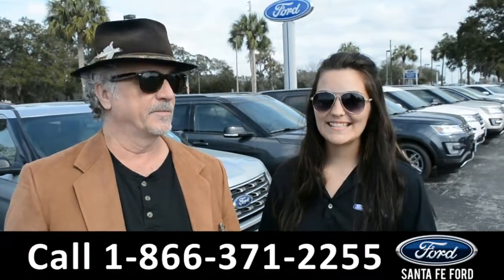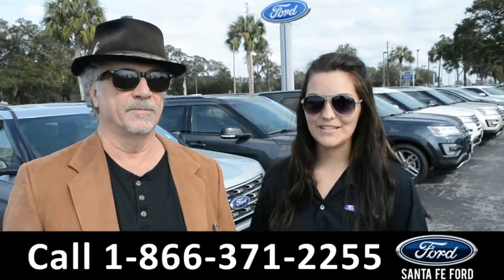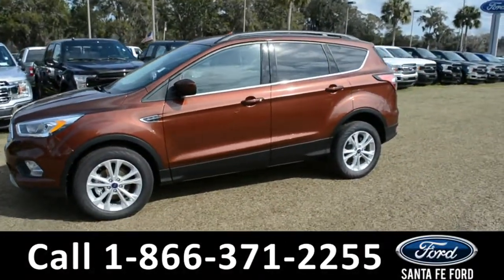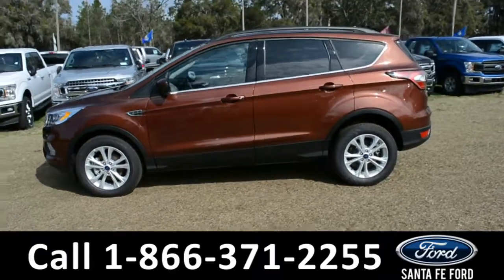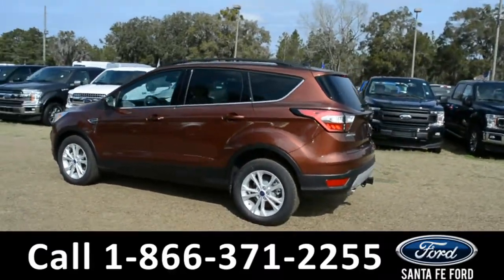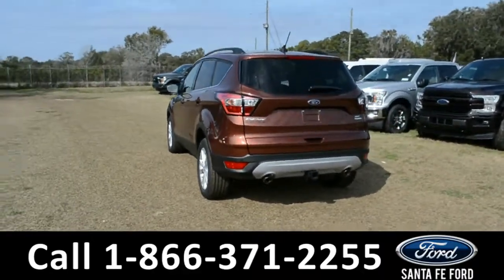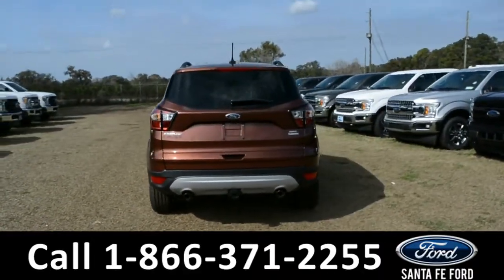Right now we're going to take a closer look at this 2018 Ford Escape. This 2018 Ford Escape has fog lights, alloy wheels, a remote keyless entry with solar tinted windows, and roof rails. For more information, please visit our website at SantaFeFord.com or give us a call at the number below.